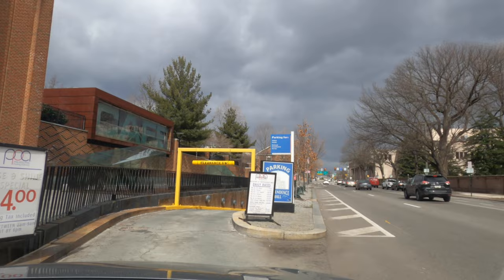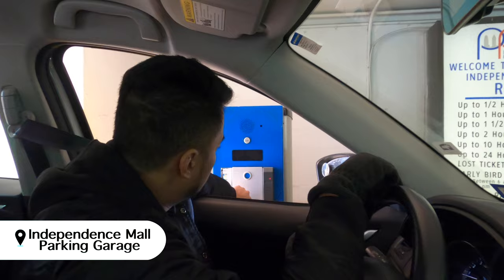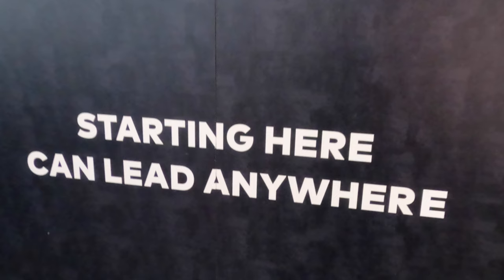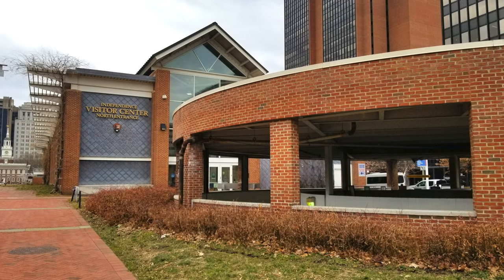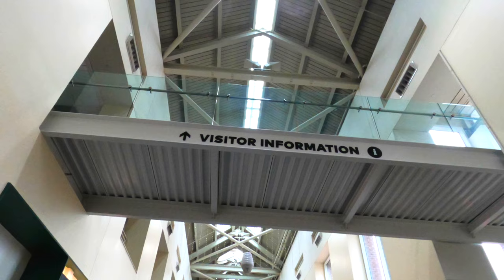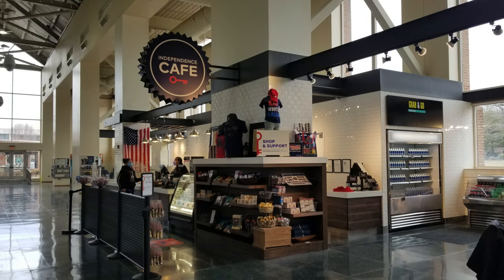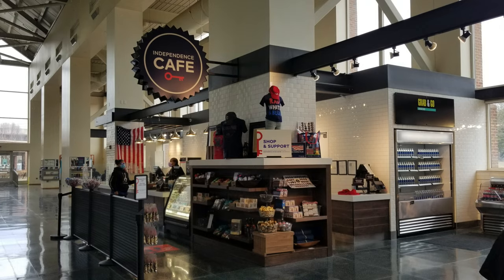You can park at the Independence Small Parking Garage, which is right below the Independence National Historic Park Visitor Center. Start your tour at the visitor center where you can get travel maps and brochures. There are also park rangers who will provide information about historical sites you can visit, and maybe grab a little something to munch on as well.